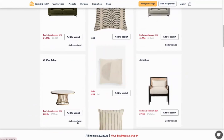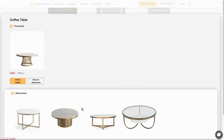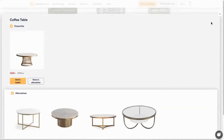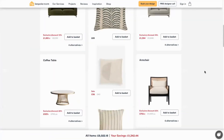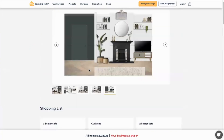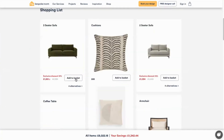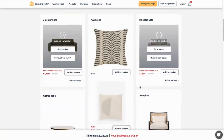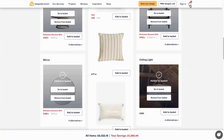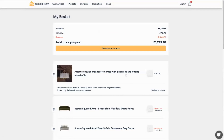I'll show you an example — this coffee table here has got an exclusive discount. There are also four alternative options here at slightly different price points, all with the right style and size in mind for the room, and there are alternatives for all the options. You can simply start adding all the items that you love to your shopping basket. Savings are shown here with the exclusive discounts, and you can shop from multiple My Bespoke Room approved suppliers all in one click.